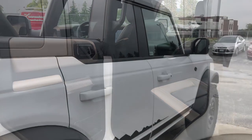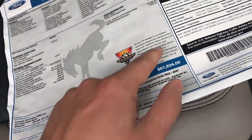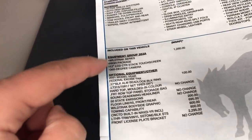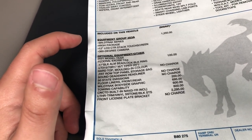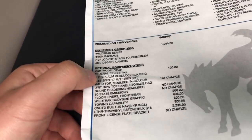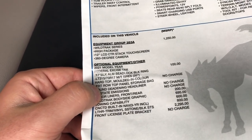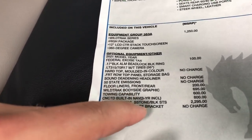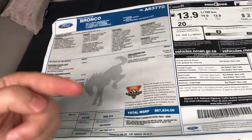Let's take a look at the price. This window sticker shows $67,834 Canadian. I'd recommend going to the Bronco Off-Road Rodeo — it's going to be a blast if you own one. The standard features include Equipment Package 353A with the high package, 360 camera, and 12-inch screen. Options include the 17-inch black aluminum beadlock rims, hard top molded in color, front row top panel storage bag, sound-deadening headliner, floor liners, Wildtrak body side graphic, towing package, navigation, leather trim seats, and front license plate bracket.